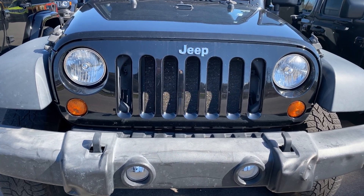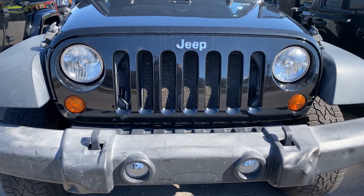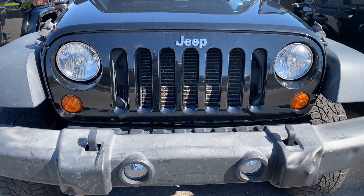Hi, my name is Mark Collins at Secret City Jeep in Oak Ridge. This is my 2012 Jeep Wrangler Unlimited Rubicon.